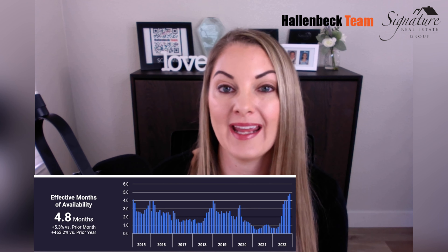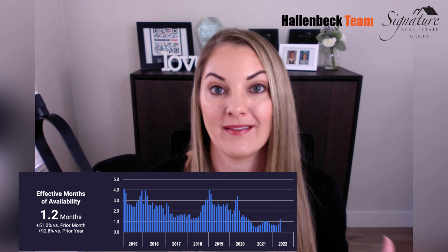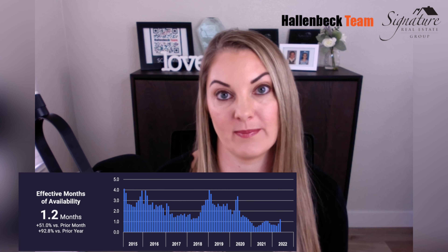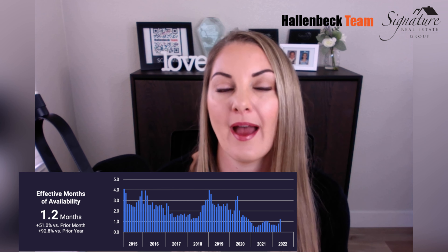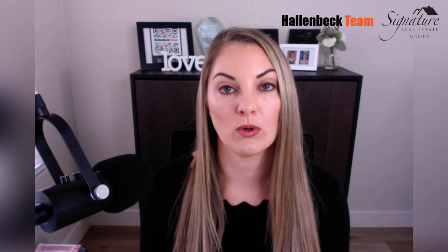We have about 4.8 months of supply. In comparison to May — when we hit our peak — that was like 1.2 months of supply. So we really have a clear difference in availability, which is making it easier for buyers to find a home and to negotiate. Sellers need to be a little more willing to give concessions and negotiate with their buyers, and homes are going to be on the market a little longer.